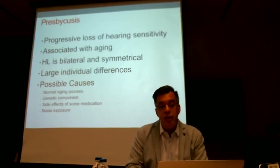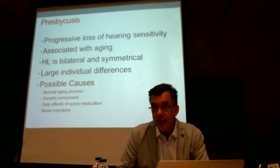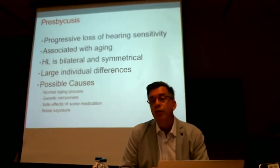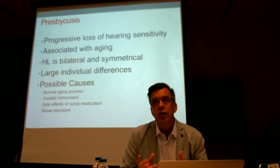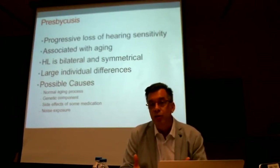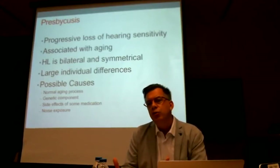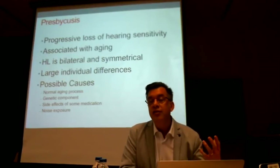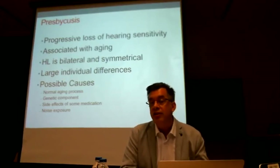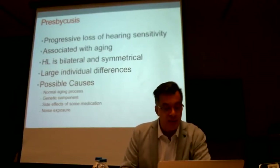Presbycusis is partially part of the normal aging context. There are genetic components that influence it, medication side effects can be involved, but one of the main driving pieces is noise. It's interesting how there are different generational effects in noise exposure — for the older generation this may have been in the context of work, whereas for younger generations it is predicted that some noise exposure is actually linked to in-the-ear earphones.